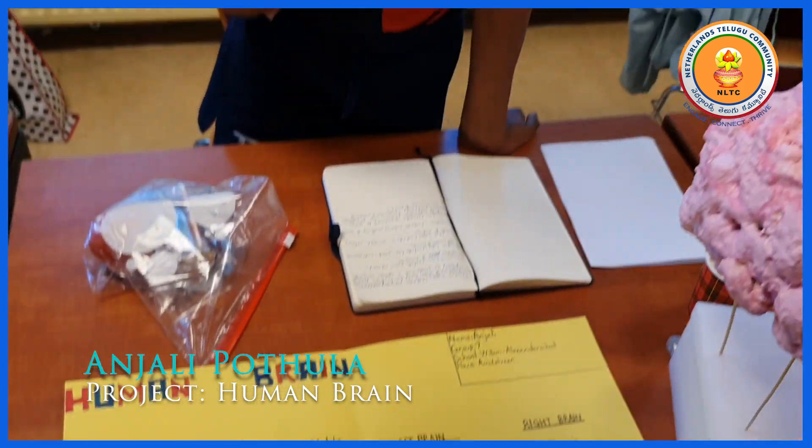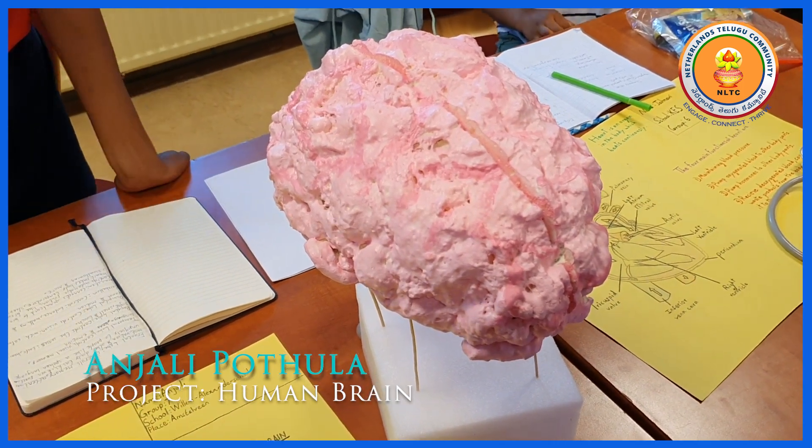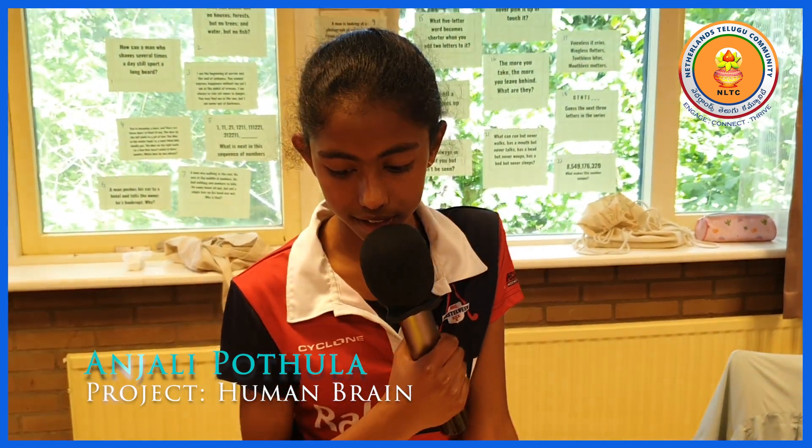The brainstem connects your brain to your spinal cord which is in your back, and it controls your automatic functions like heartbeat, breathing and swallowing.